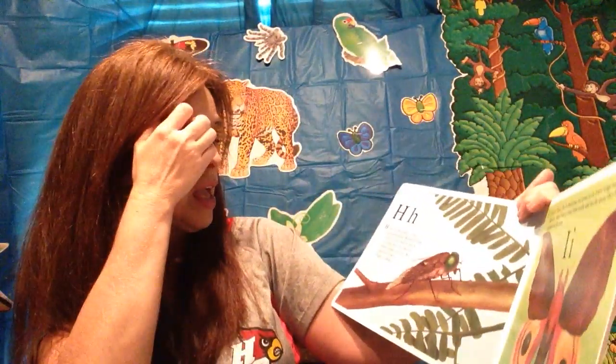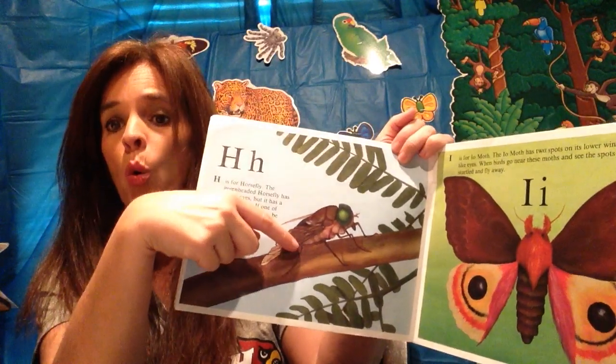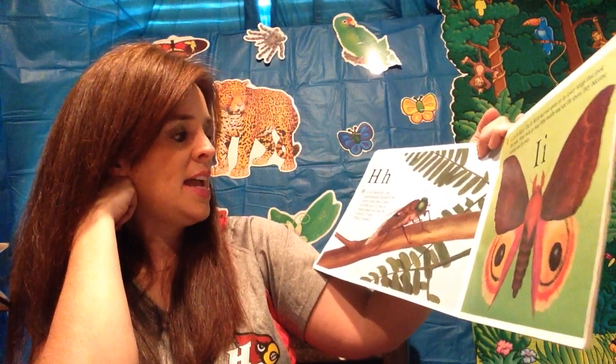H is for horsefly, and they sting — they hurt! The green-headed horsefly has pretty eyes, but it has a terrible bite. If one of them lands on you, be careful — yikes! Push it away.